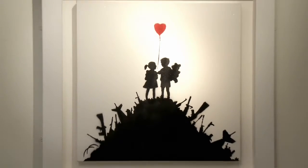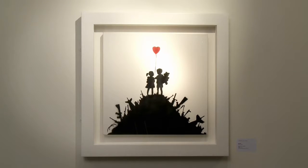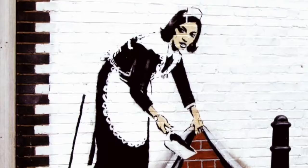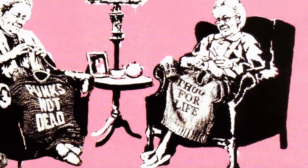How does Banksy's work sit compared to the other artists that you've had here? I think he sits very well because there have always been two outputs to his work — the first being the street work which should ultimately stay on the street, and the studio works which have always been meant for commercial sale.